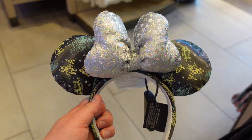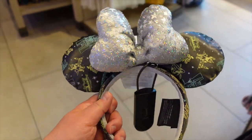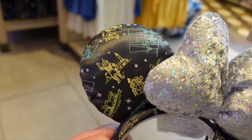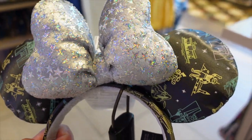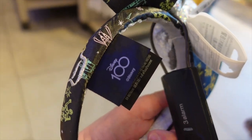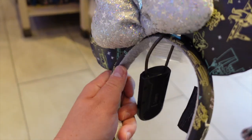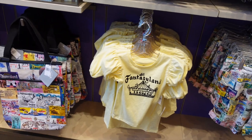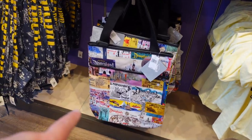Also part of this new collection are these ears. I'm personally not a big fan, and neither is Nicole, but for $34.99 they've got vintage characters and the Disney 100 logo on them — some people will love that.